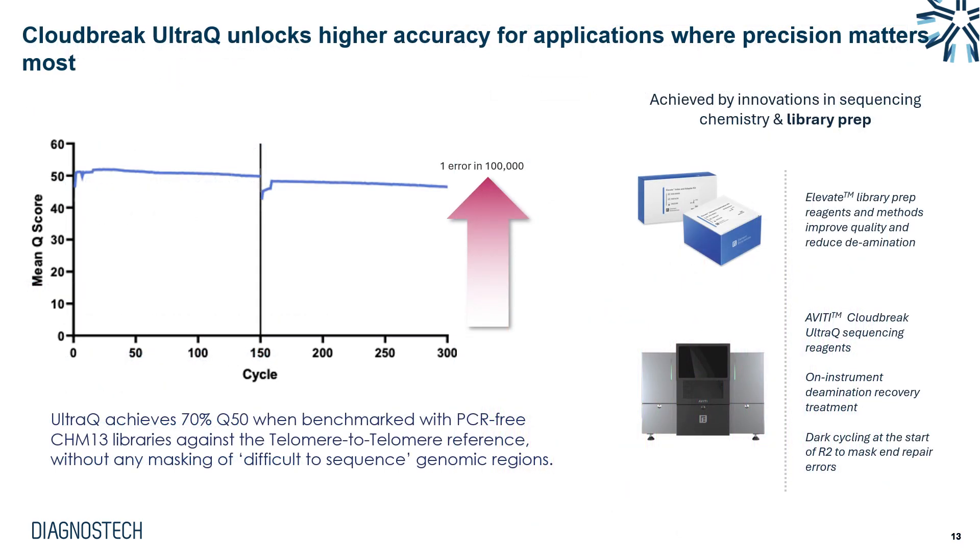Element has a chemistry called Cloudbreak UltraQ, which allows for up to 70% of Q50 data. Certain considerations apply: you need to prepare libraries using Element's Elevate mechanical library prep kit with long UDI adapters and a PCR-free workflow, using a recommended input of 200 to 1000 nanograms and targeting an average insert size of 350 base pairs. You then need the Aviti Cloudbreak UltraQ sequencing reagents, and doing this achieves some of the highest data quality in short-read sequencing on the market.